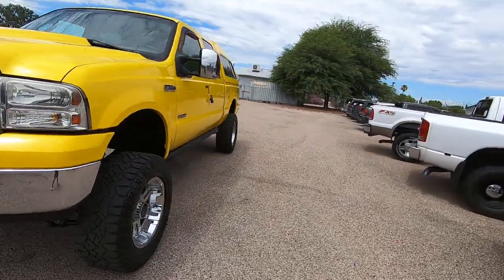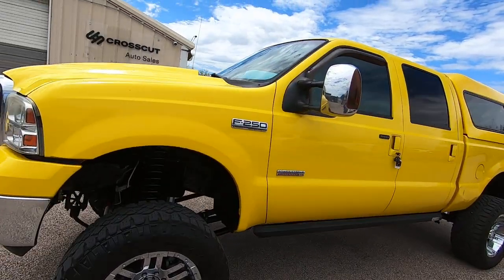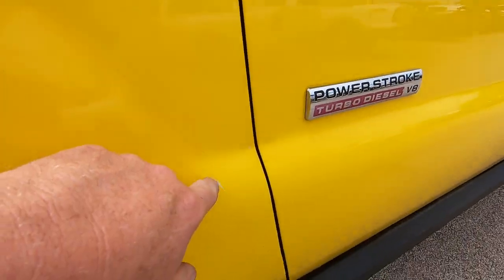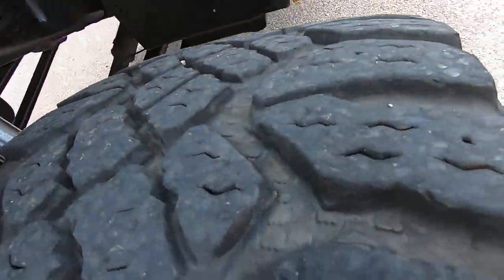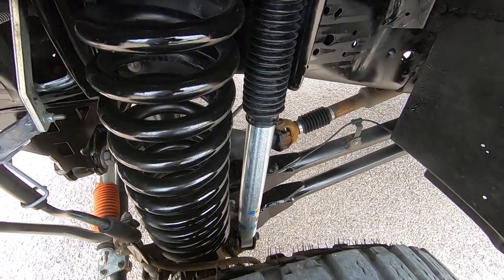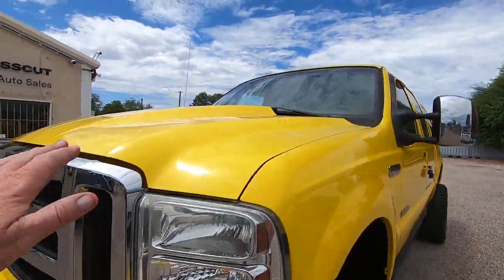We had to touch up the rub marks where the rubber rubs up against them in a couple of places. Missed a spot right here, but it's a badass looking truck. A couple of people who saw it at the shop where we sent it for new shocks were all over it, wondering what's going to happen. It's an aftermarket hood, obviously.